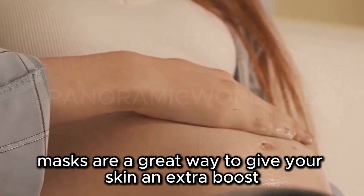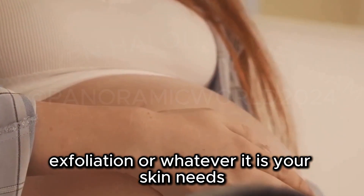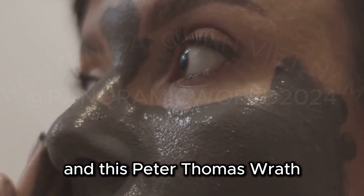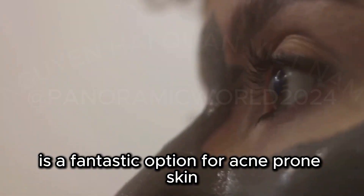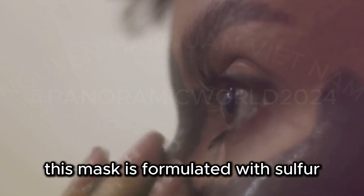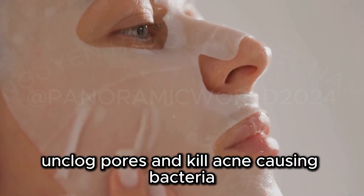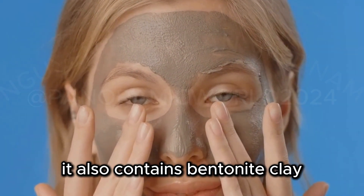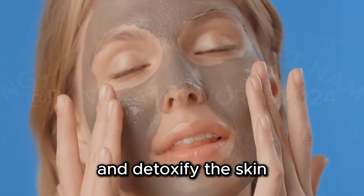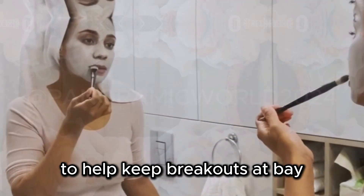Masks are a great way to give your skin an extra boost of hydration, exfoliation, or whatever it is your skin needs. And this Peter Thomas Roth Therapeutic Sulfur Acne Treatment Mask is a fantastic option for acne-prone skin. This mask is formulated with sulfur, a natural ingredient that helps to absorb excess oil, unclog pores, and kill acne-causing bacteria. It also contains bentonite clay, which helps to draw out impurities and detoxify the skin. Use it once or twice a week after cleansing to help keep breakouts at bay.